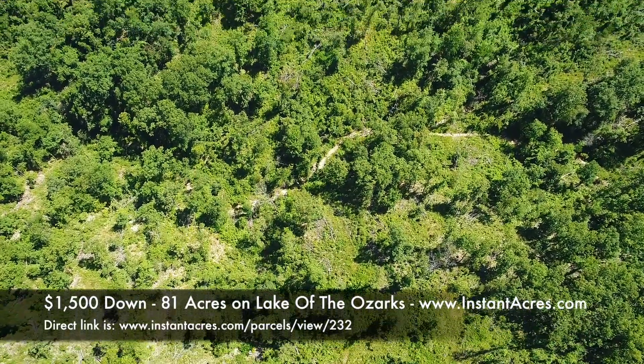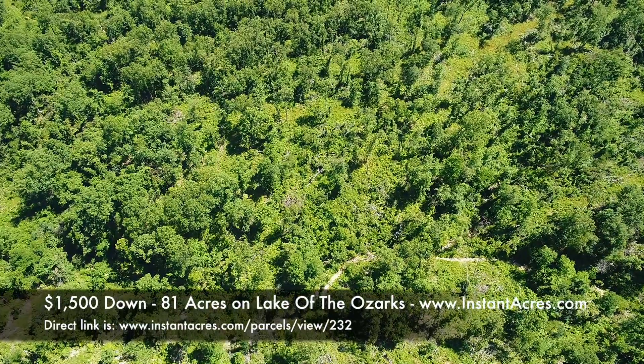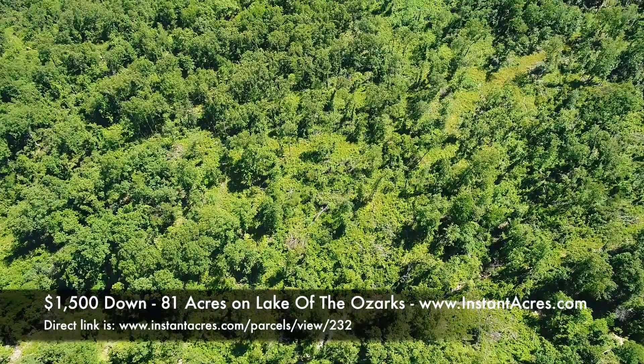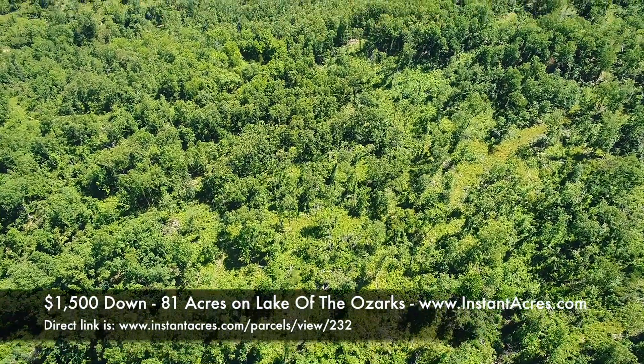There's a super nice public boat launch just about two miles to the north called the Brown Bend boat launch. It's free and has a fishing pier and all kinds of good stuff.